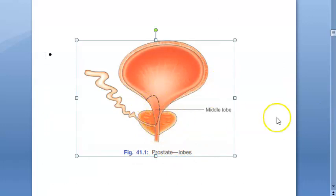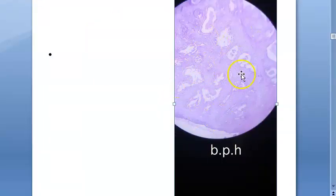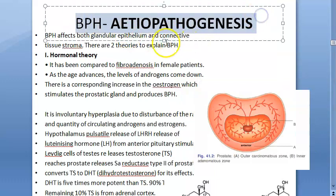Here is the prostate again, highlighting the middle lobe. This shows some pathology — the microscopic appearance of benign prostatic hyperplasia, where papillae are more prominent.